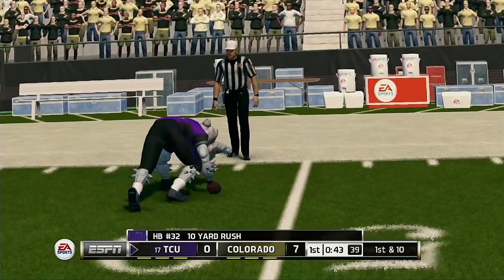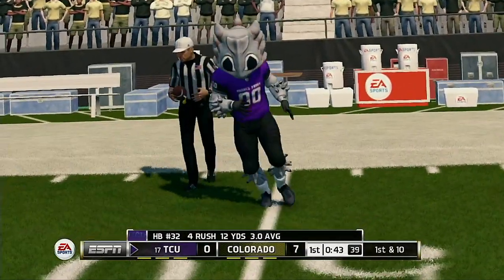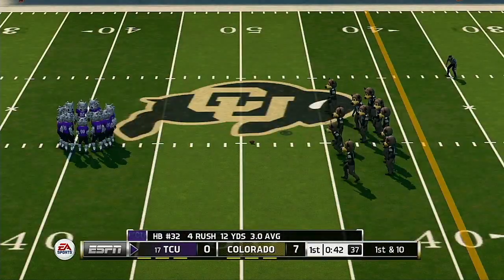He makes it out to about the 49. Getting 11 yards. That makes it first and ten.